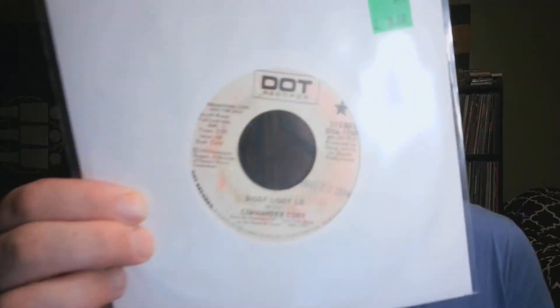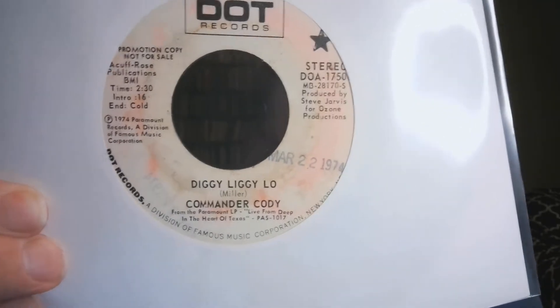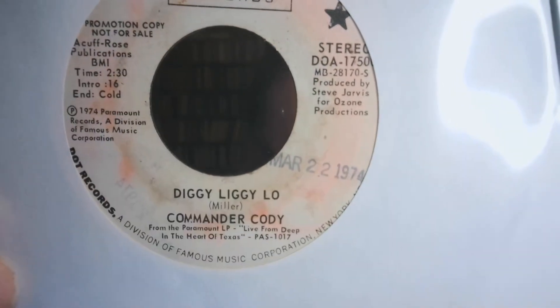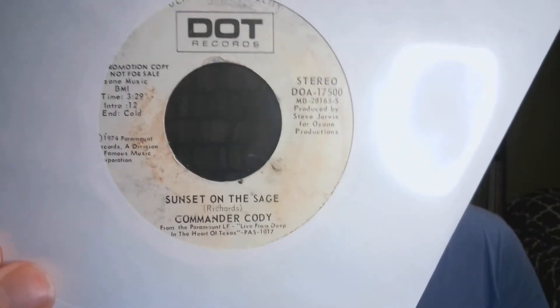The rest of these records I've picked up from a variety of other sources. My number eight is something recently from an antique mall dig — this is Commander Cody, 'Diggy Liggy Lo,' from the Paramount LP 'Live from Deep in the Heart of Texas.' You can see it's a promo on the Dot label. The B-side is also a song from that live album called 'Sunset on the Sage,' and this is from about 1974.